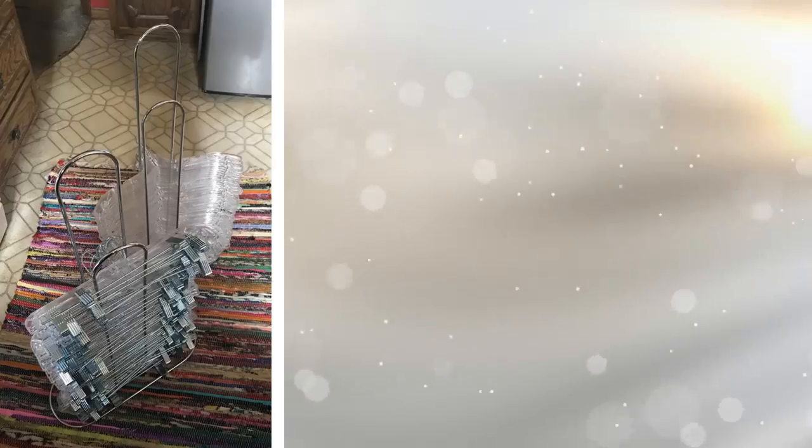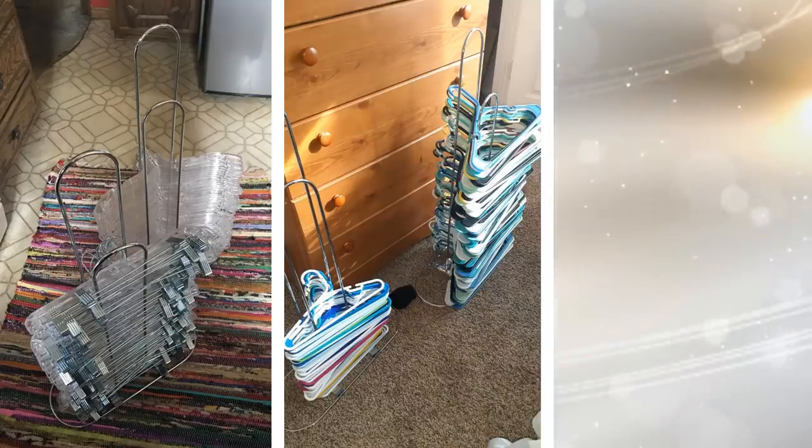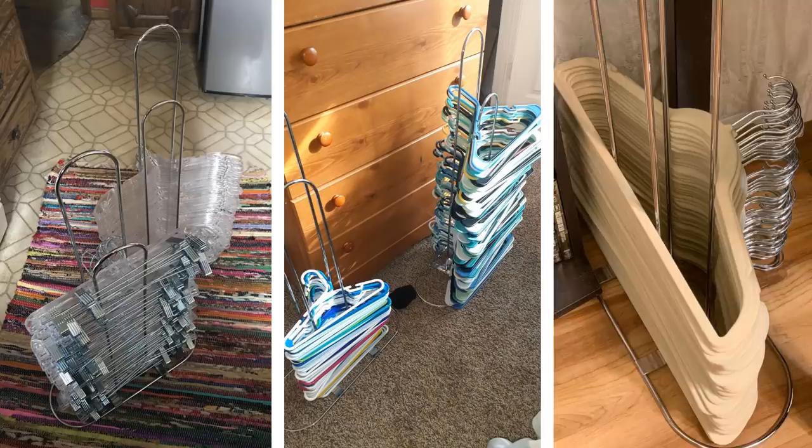Don't you just hate it when all those hangers get tangled up and you have to sort them out one by one? Well, here's an answer to one of the most irritating storage issues in the long history of storage problems — a hanger stacker! Not only will this nifty gadget save you a whole lot of trouble, but it will also keep whatever precious living space you have neat and organized.